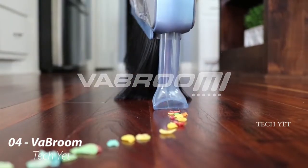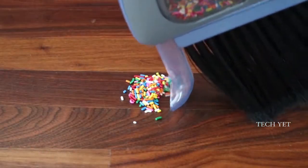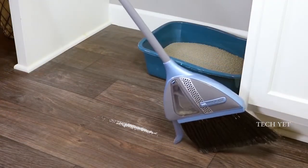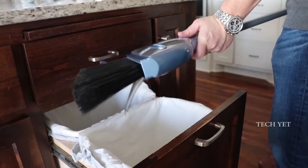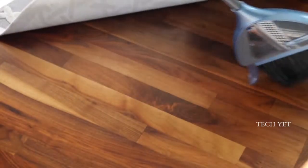This is Vibroom, a smarter way to clean your floors. No more dustpans or bulky vacuums required. With Vibroom, just sweep dirt and debris into a pile, then tilt to the side. The pressure-activated nozzle quickly and easily cleans up any mess. When done, just empty right into the trash. No more dustpan lines or sweeping under the rug.